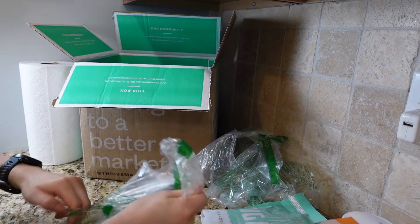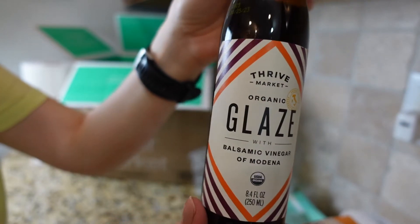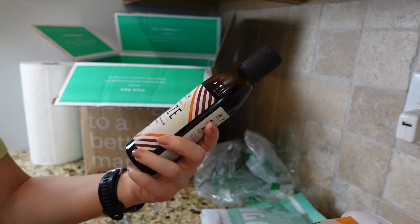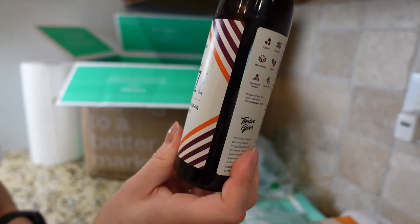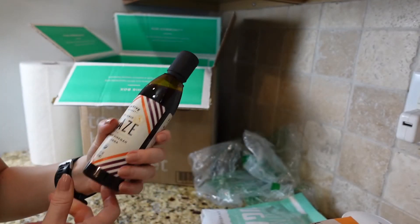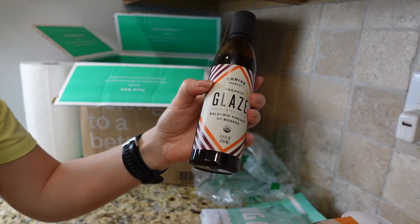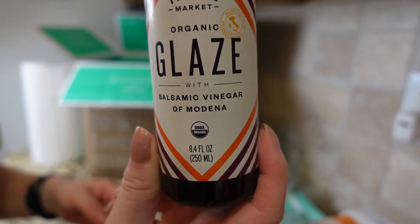Next is organic glazed balsamic vinegar. If you've seen Instagram photos with nice little lines on food, you can use this for that — and it actually tastes good too. I tried it and thought, wait, this is what I've seen in those Instagram pictures. But it's also good as a condiment for your meal. I've tried it a few times on baked salmon or other fish. It's 8.4 ounce and will last a pretty long time if you don't use it every day.